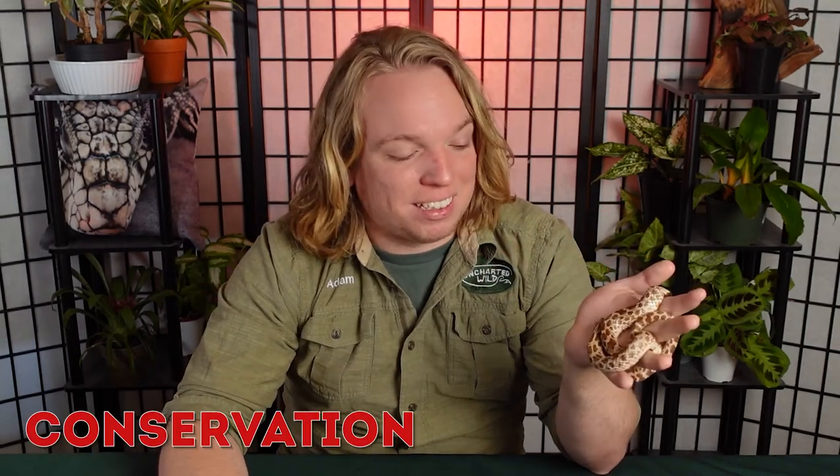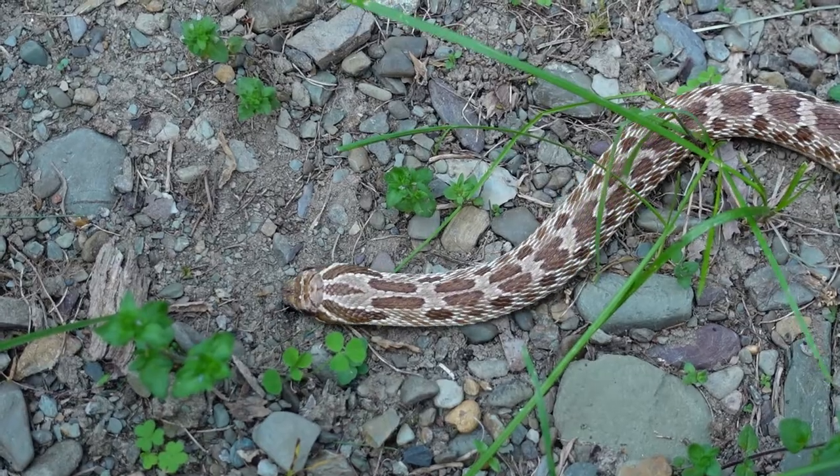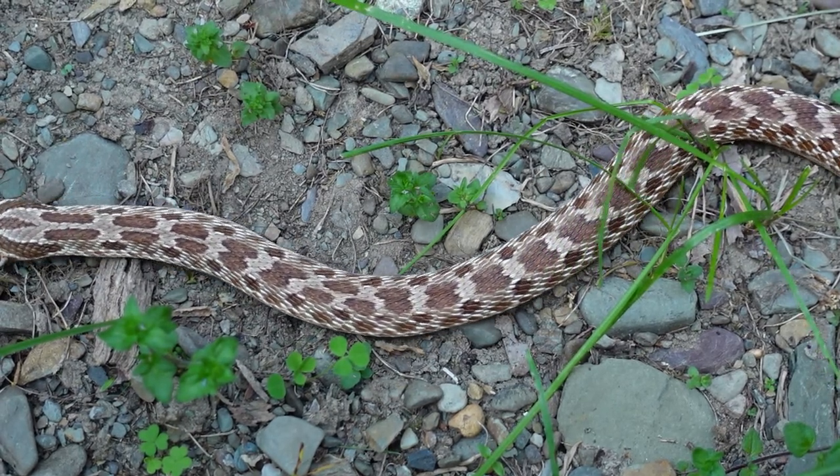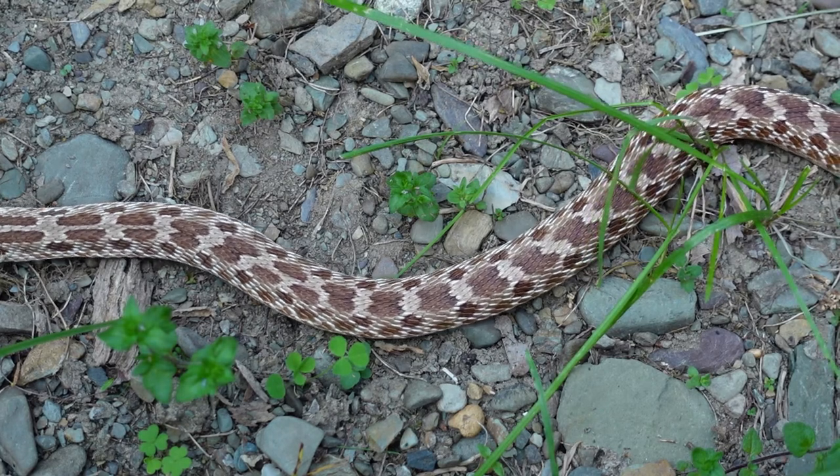Despite its tricky defense mechanisms, it's still a very small snake with many predators — birds, other snakes like king snakes and indigo snakes, raccoons, coyotes, foxes, and basically any small to medium-sized predator in North America. They are very much least concern and unlikely to ever be in danger of extinction given their large numbers and wide range, though some isolated pockets are seeing population declines. Their cousin the eastern hognose snake, however, is actually threatened in several states including New York.